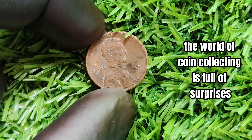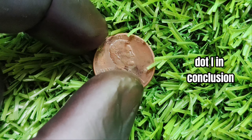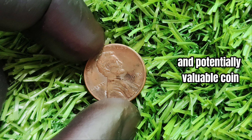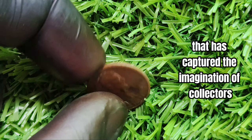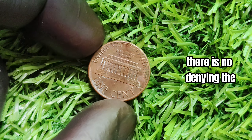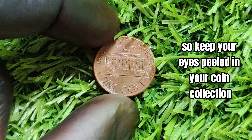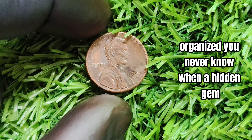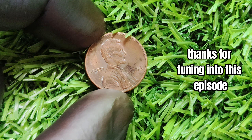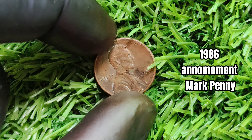Remember, the world of coin collecting is full of surprises, so it's always best to be cautious and thorough in your research. The 1986 no mint mark Lincoln penny is a fascinating and potentially valuable coin that has captured the imagination of collectors worldwide. While its rumored worth of millions may seem too good to be true, there is no denying the allure of owning a piece of numismatic history. Keep your eyes peeled — you never know when a hidden gem like the 1986 penny might come your way.